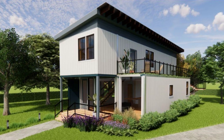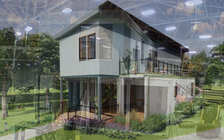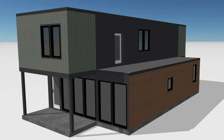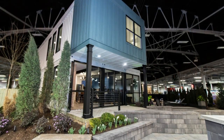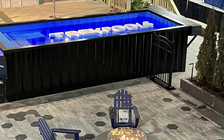This two-story Windward home design is built using five shipping containers. Three containers form the ground floor level and two additional containers are stacked on top, creating a big rooftop terrace above one of the containers. This creates a 1,808 square foot home plus a poolside casita.